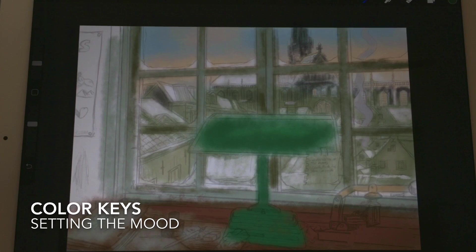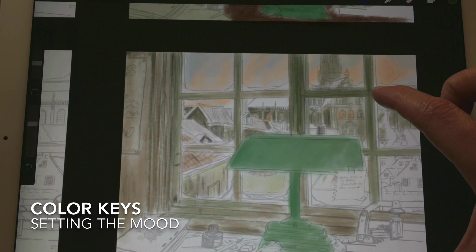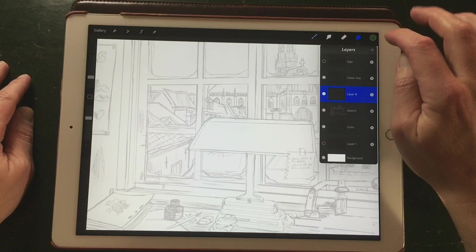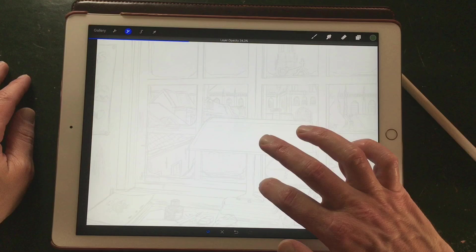I took a snapshot of the illustration and duplicated everything six times in another file, then did some color tests. I really liked this color test — it has a bit of an afternoon feel because it's set at around 4:30 PM, and then you have the setting sun.